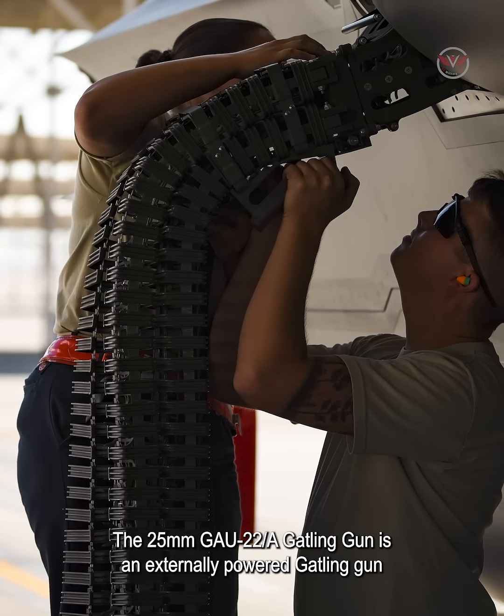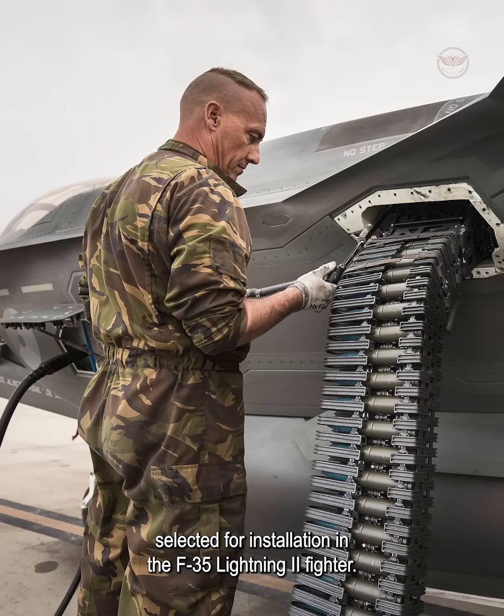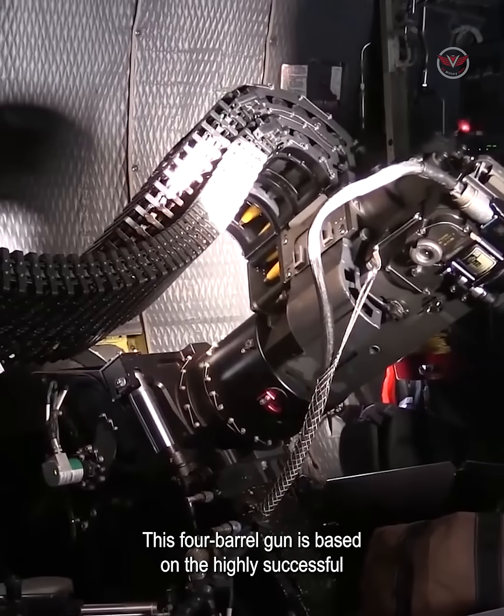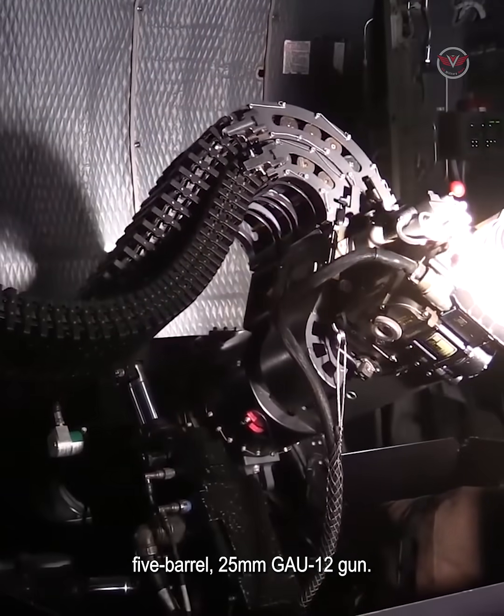The 25mm GAU-22A Gatling gun is an externally powered Gatling gun selected for installation in the F-35 Lightning II fighter. This four-barrel gun is based on the highly successful five-barrel 25mm GAU-12 gun.